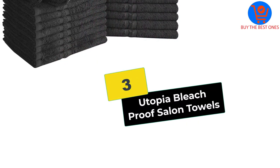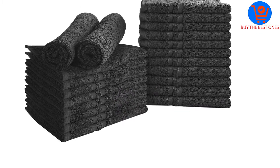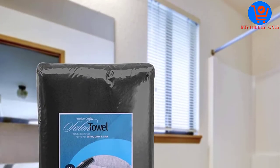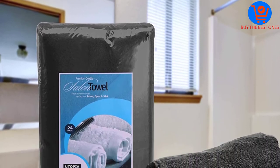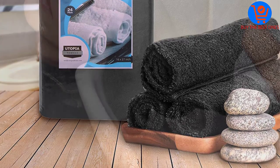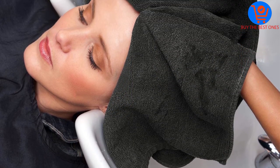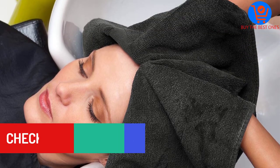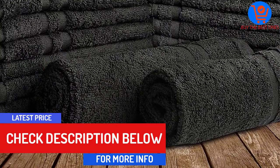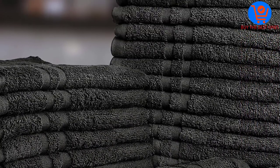At number 3, we have the Utopia Bleach Proof Salon Towels. These towels are extremely absorbent for your salon and pool and are quite easy to clean. These are stain-resistant towels and are 100% bleach-proof, retaining moisture content. You can machine wash these towels using warm water and a mild detergent. The extra weaves allow you to dry your body completely, and these top-quality towels use zero-twist technology to reduce fiber shedding.